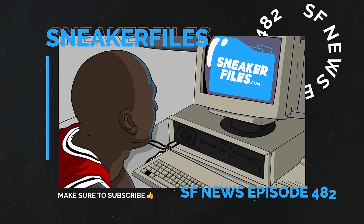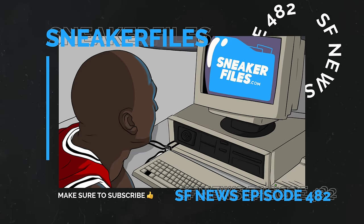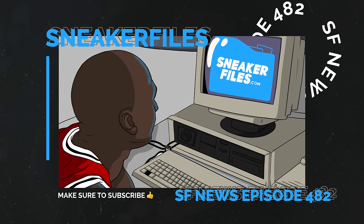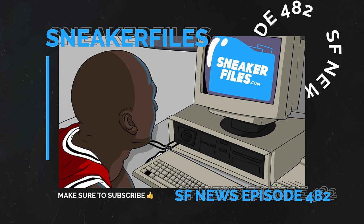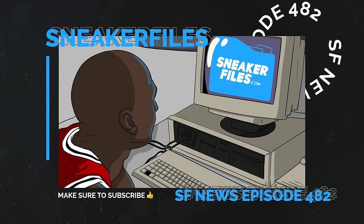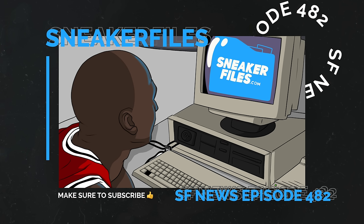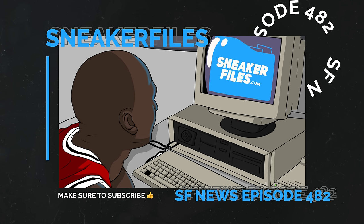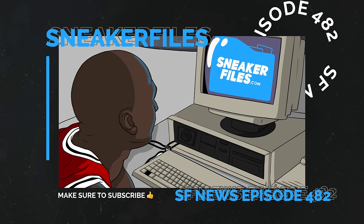What's going on everybody, this is Brian from sneakerfiles.com recapping the news. We got some exclusive news for you guys — a couple more Holiday 2024 releases. Before I give you the rundown, like always, greatly appreciate a thumbs up. If you're new here make sure to subscribe. We're almost at 162,000 subscribers — big shoutout to all you guys who liked the video as well as new and old subscribers.